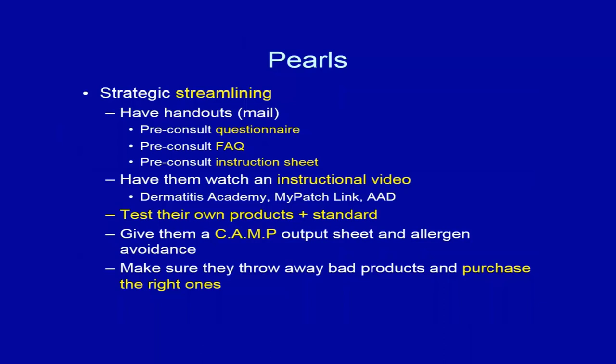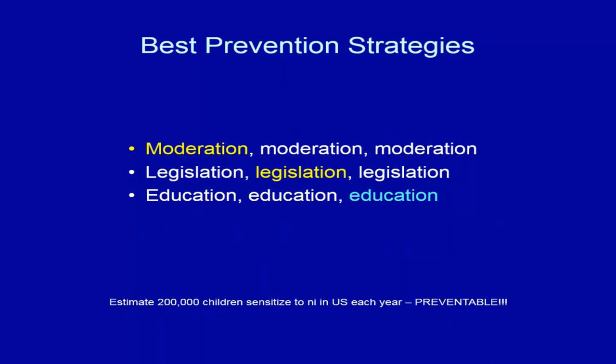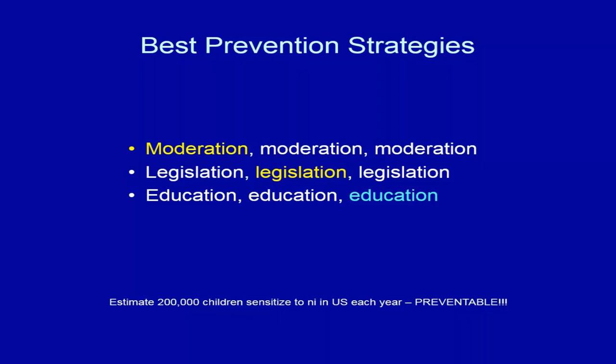For strategic streamlining, have a pre-consult questionnaire, fact sheet, instruction sheet, and instructional videos. Remember to test patients' own products and provide a contact allergen management program or allergen avoidance information sheet at the end. Make sure patients are removing problematic products and replacing them with appropriate ones. Best prevention strategies include moderation — we're still working on nickel legislation — and education. We estimate 200,000 children in the U.S. are currently sensitized to nickel, and this is preventable.